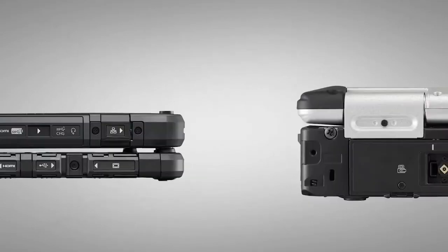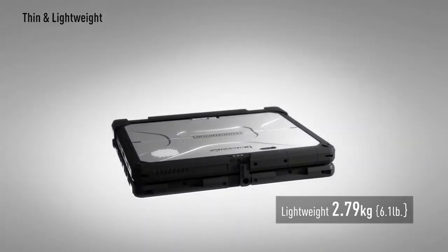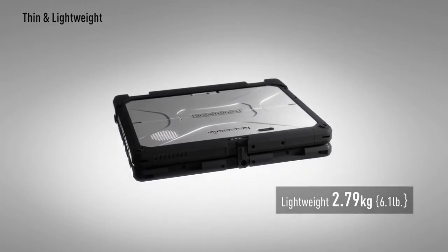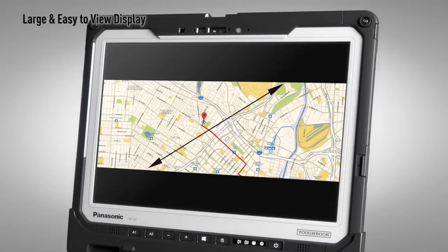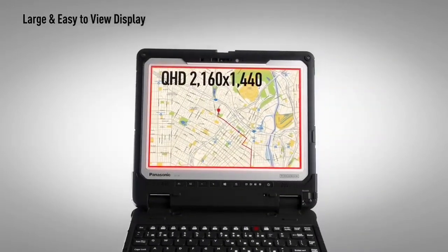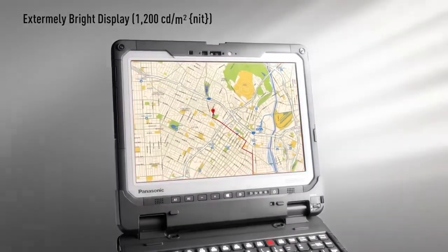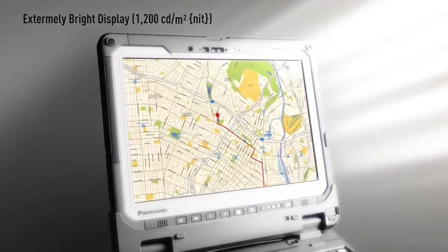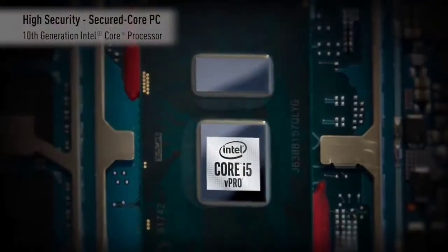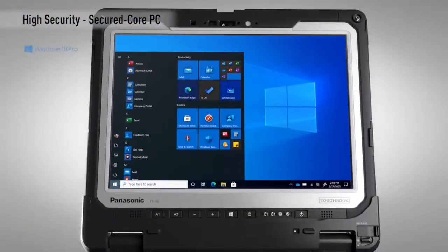It comes with either an Intel Core i5 or i7 processor, making everything run nice and fast. Its 14-inch full-HD display offers up to 1,200 nits of brightness, so it's usable even outdoors in strong sunlight. It can support up to 4 modular XPAK expansion cards, making it nicely customizable. And while it's pretty expensive and weighs a bit at 3.35 kg, you won't find finer in terms of tough protection.